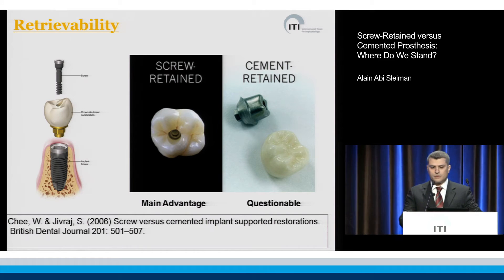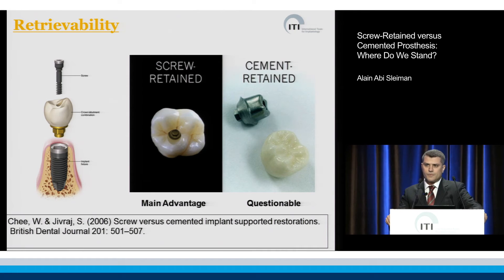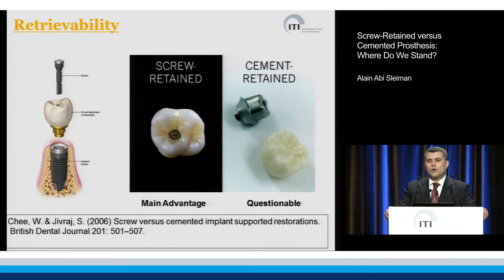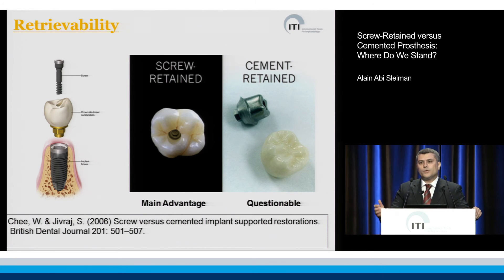The first point of consideration is retrievability. For screw-retained crowns, it is their main advantage. For clinicians who have a yearly protocol of maintenance — including the unscrewing, the removing of the crown, the assessing of the surrounding tissue, and then putting the crown back in place to torque the screw again — it is the best solution available.